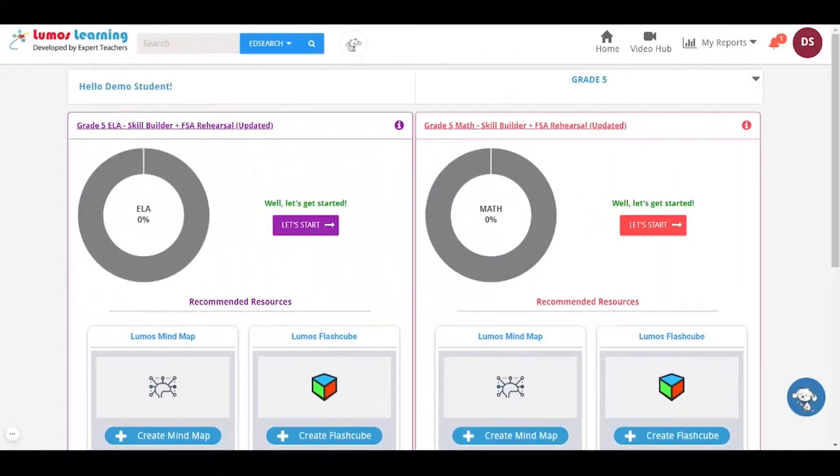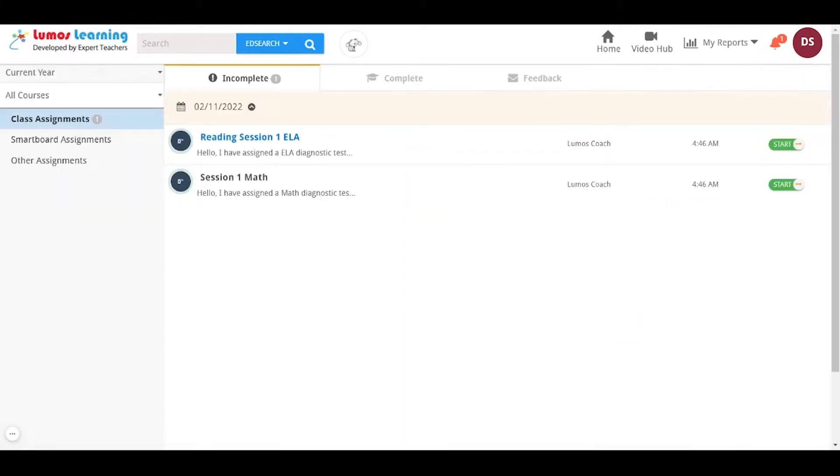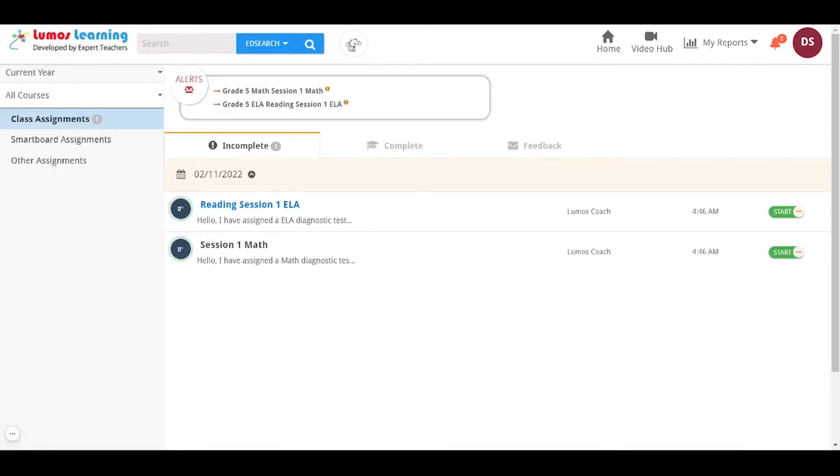Once your child logs into their dedicated student account, they will see a dashboard that will allow them to take their assessments and get personalized practice. Your child can immediately get started with the pre-assigned math and ELA diagnostic tests, which helps measure their current learning levels.